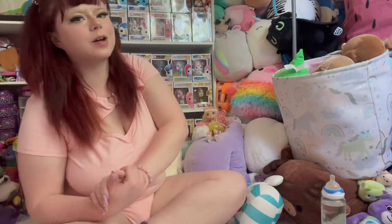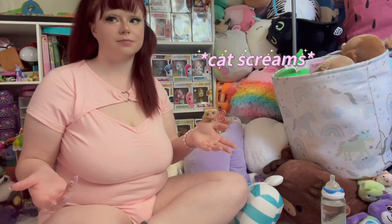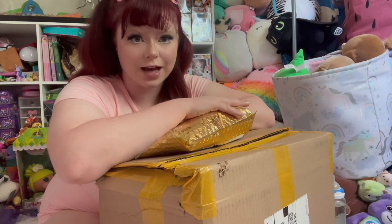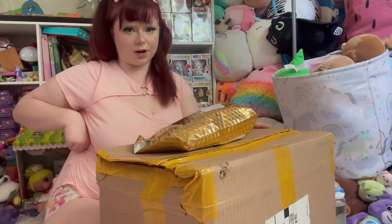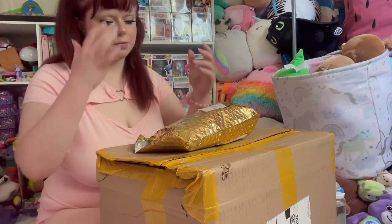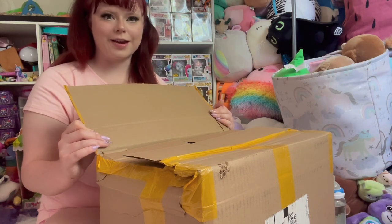Hi everyone! Welcome back to my channel. I know it's been a hot minute since I uploaded, but I'm super excited to be coming back. That's my cat at the door — they aren't allowed in the playroom, so excuse that. We're doing a Rears unboxing today. I actually have two packages: one with diapers and one with pacifiers. In the diaper box there's some other stuff too.